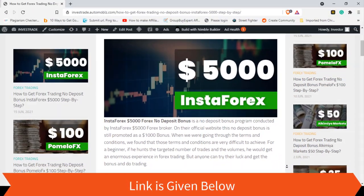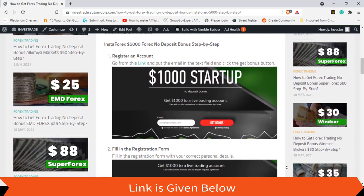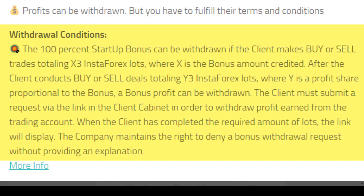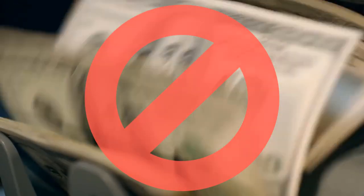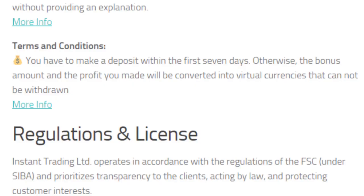If you really like to trade hard, you may earn some profit. This $5000 bonus is available for new clients registering with InstaForex. The maximum leverage you can select is 1:2000. You can check the withdrawal conditions from the link provided. Also, note that you have to make a deposit within the first seven days — otherwise the bonus amount and any profit you made will be converted into virtual currencies that cannot be withdrawn. Make sure to check the license and regulations.